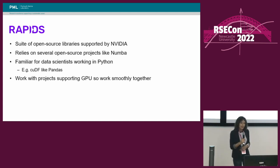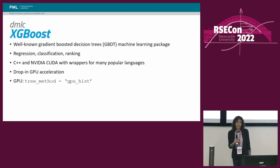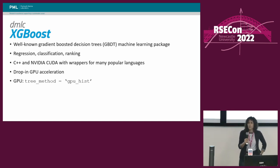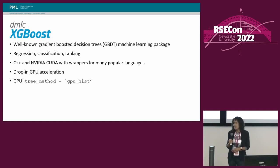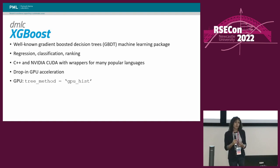One such project is the XGBoost library, which is one that we looked at during the project. XGBoost is a gradient-boosted decision trees machine learning package used for regression, classification, and ranking problems. It's written in C++ and NVIDIA CUDA with wrappers for popular languages like Python, R, and Java. To speed up your training with XGBoost, you just need to change one of the parameters, which is the tree method, and you just change that to GPUHist, and you'll run on GPU.